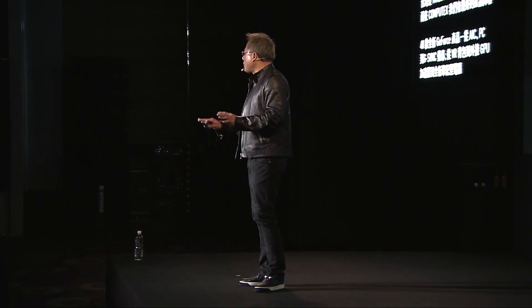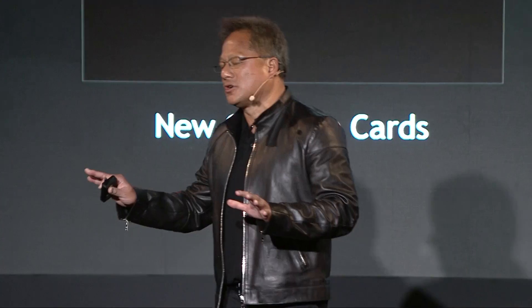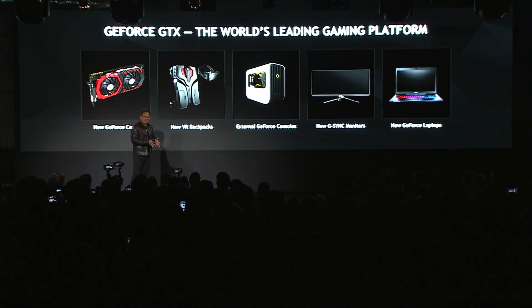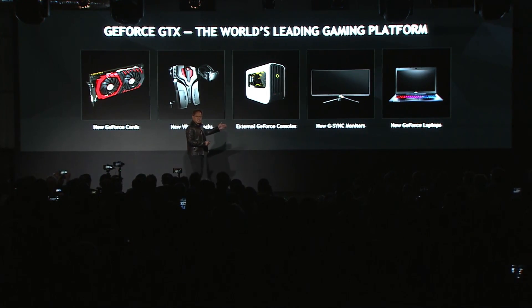we're announcing a brand new lineup of GeForce products that spans add-in cards, virtual reality backpacks, an external graphics accelerator, brand new G-Sync monitors, and of course, notebooks.